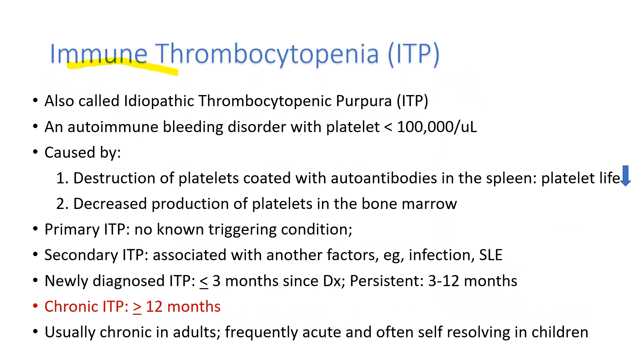Immune Thrombocytopenia, ITP, is also called idiopathic thrombocytopenic purpura. But we don't use this term much anymore because we know the cause of ITP is autoimmune, not idiopathic, and most patients don't have purpura. It's an autoimmune bleeding disorder with platelet counts less than 100,000 per microliter, caused mainly by destruction of platelets coated with autoantibodies in the spleen, so the platelet lifespan is shortened.